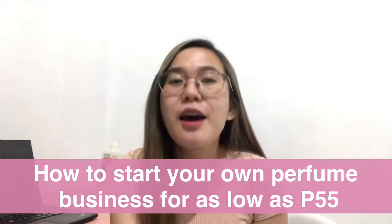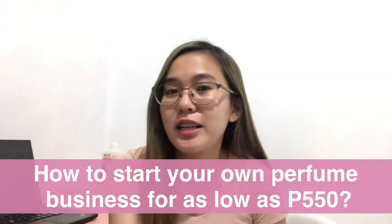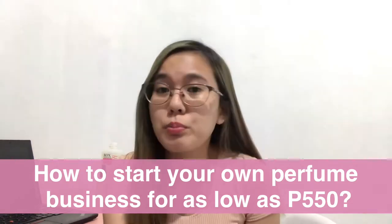Hi guys! Welcome back to my channel. For today's video, I'm going to share with you how to have your own perfume business for as low as 550 pesos. Yes, you heard it right — for only 550 pesos, you can start your own perfume business. Wanna know how? Just keep on watching.